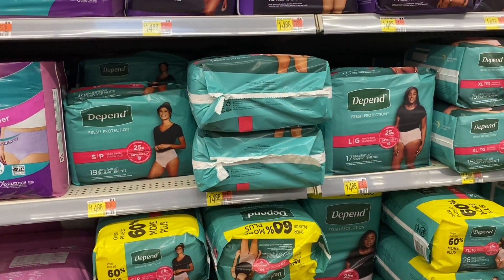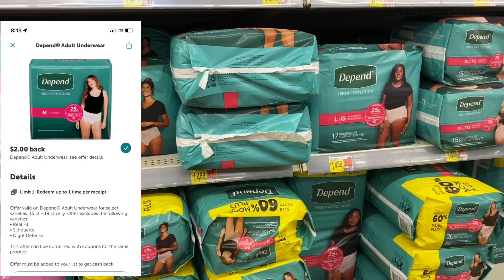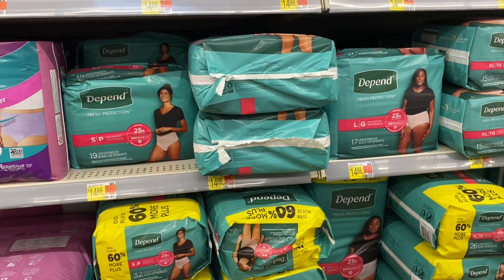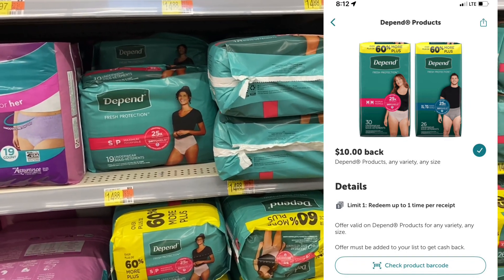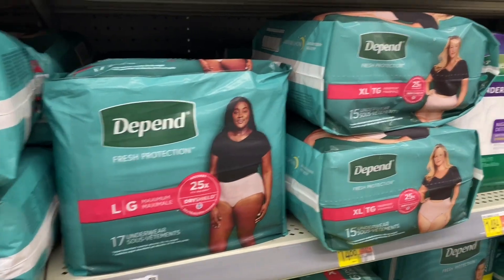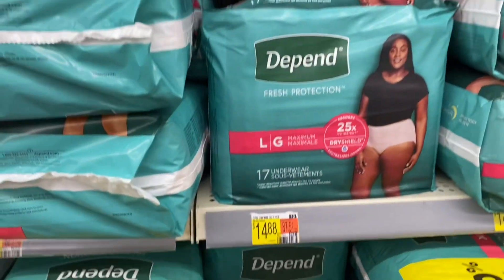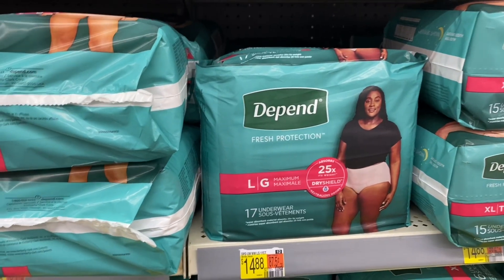Here's a really good deal on Depend if you or someone you know needs them. On Ibotta there are two rebates attached — a $10 off one and a $2 off one. For the small, medium, large, or extra large, they are all $14.88. So after both rebates, it brings your total down to $2.88.